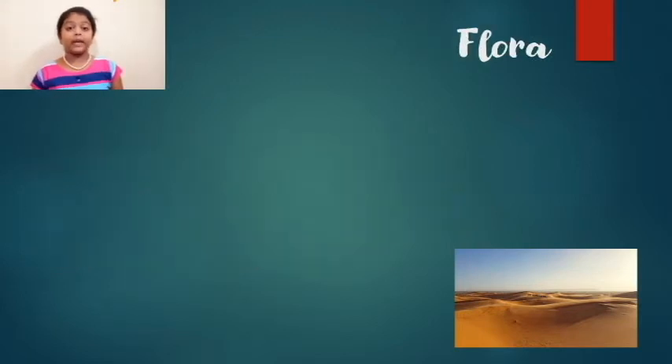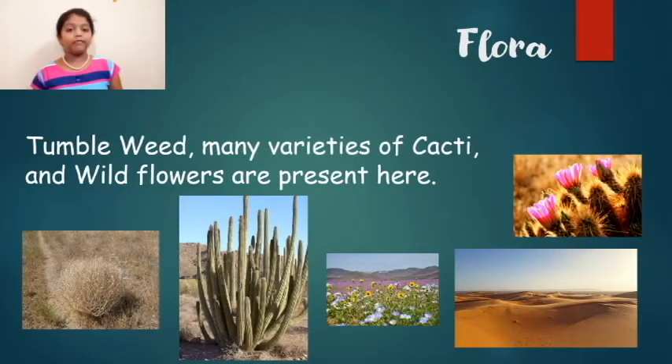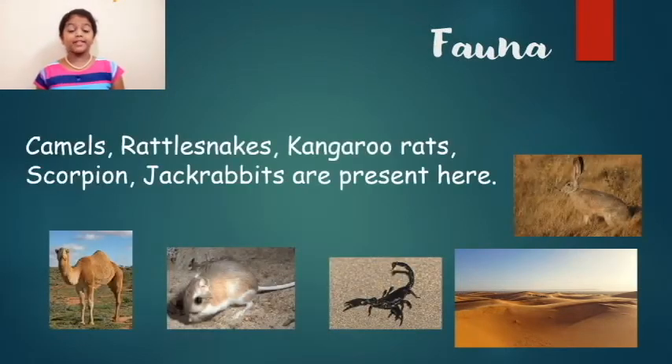Tumbleweed, many varieties of cacti, and wildflowers are found here. Camel, rattlesnakes, kangaroo rats, scorpions, and jackrabbits are also present here.